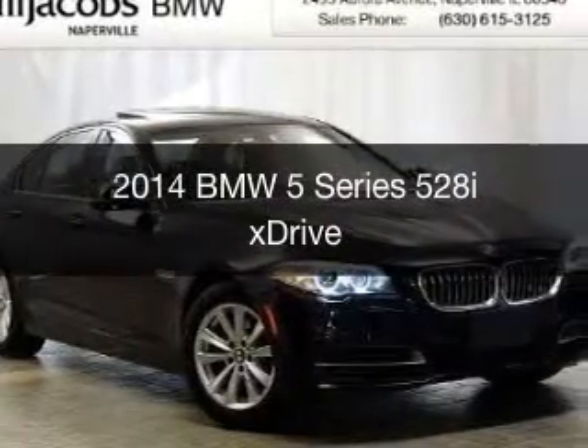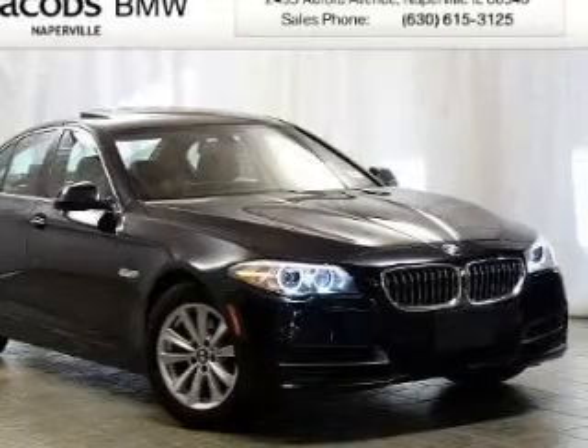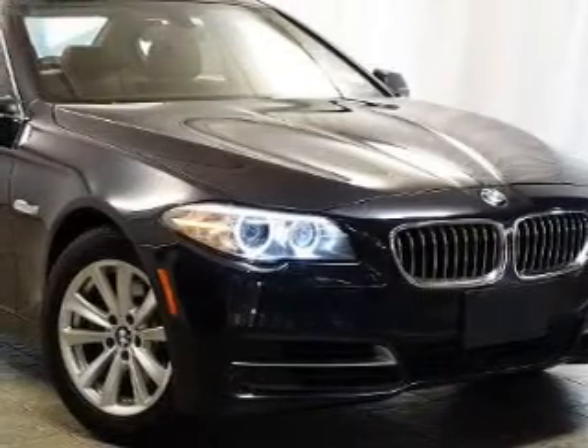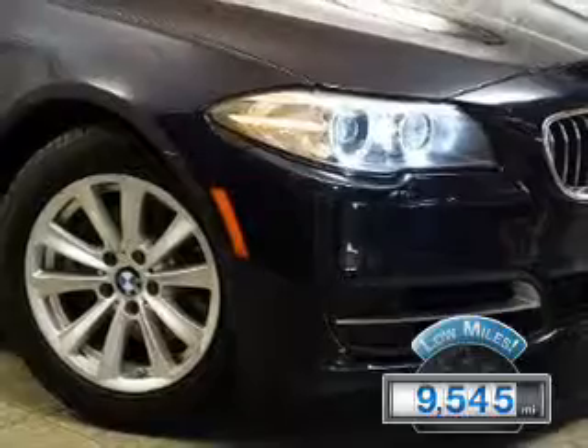This is a certified pre-owned 2014 BMW 5 Series, the ultimate driving machine. It's powered by all-wheel drive, a 2-liter, 4-cylinder engine, and an automatic transmission. With fewer than 10,000 miles, this vehicle is like new.